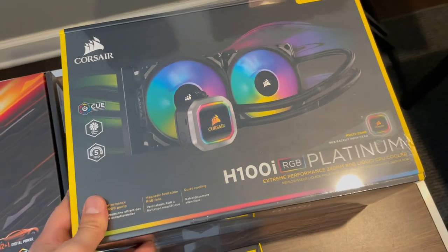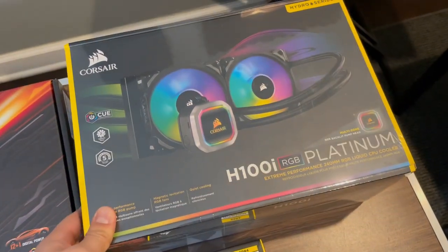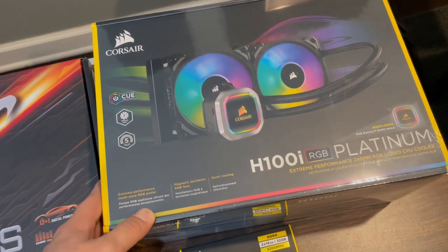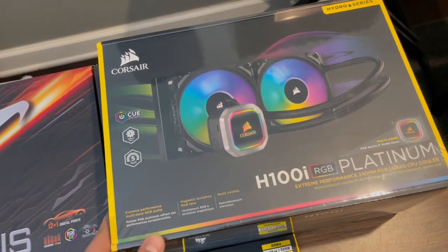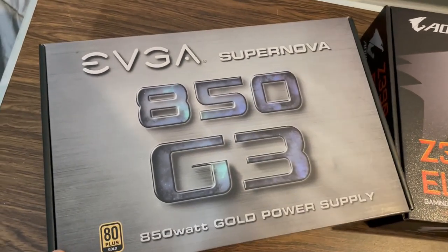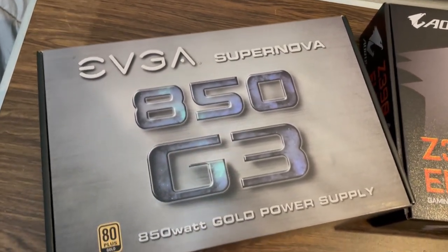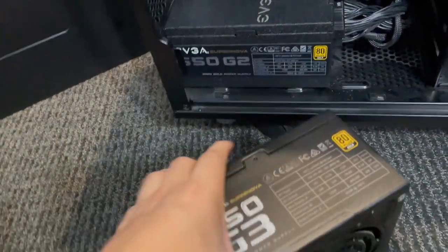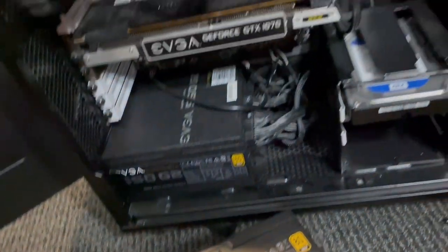For cooling, I got the Corsair H100i. It's a great cooler, looks great, and it was on sale. For the power supply, I got the Supernova 850 watts. I actually have this in my older build right now, so I'm just going to swap it out.